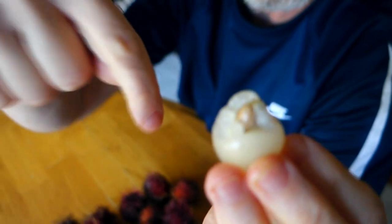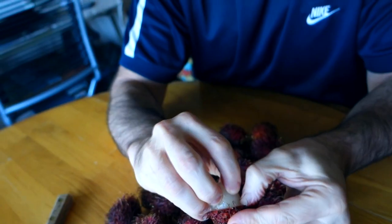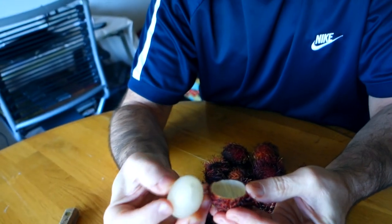This is the rambutan, but you just don't want to plop this in your mouth and crunch down, because there's a pit in here. So you can't eat the outside, you can't eat the pit inside. Let's take a bite — try just eating half of it so you can see. You eat the white part, and inside there's a pit that you don't eat. It's so juicy!